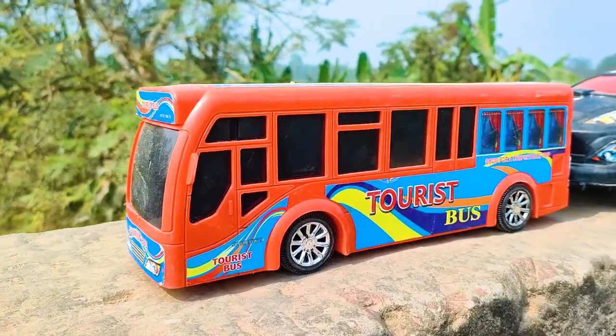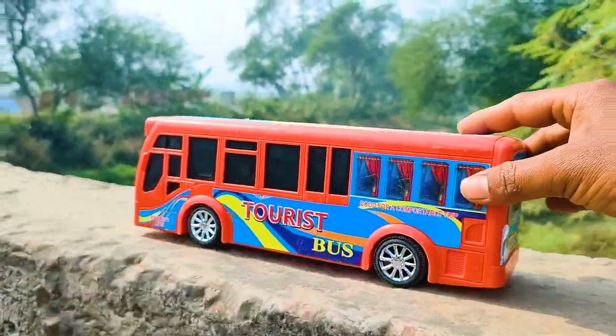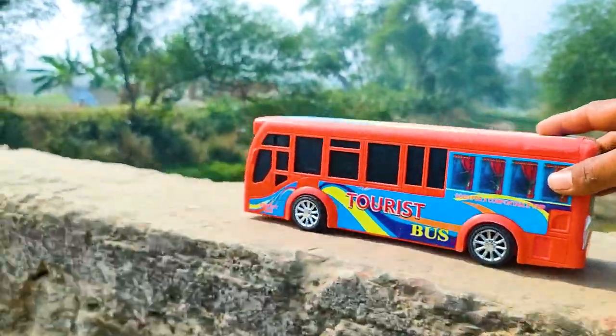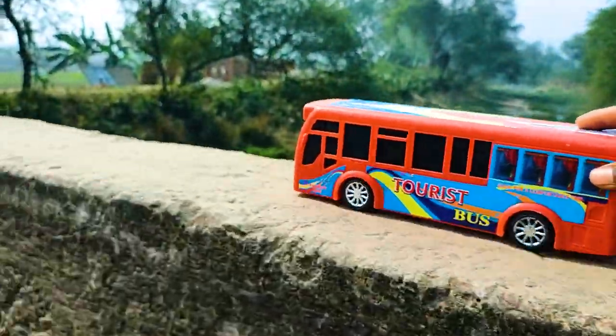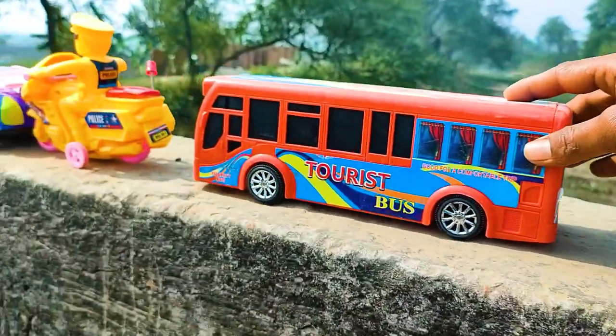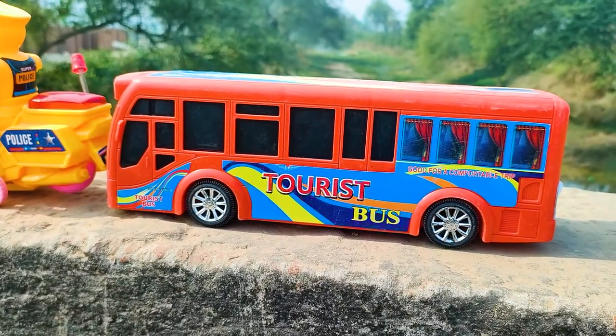Friends, now I will hand drive this tourist bus, so let's go. Wow, friends, I parked here this tourist bus. This one is a black and red color combination.